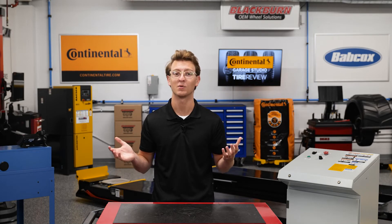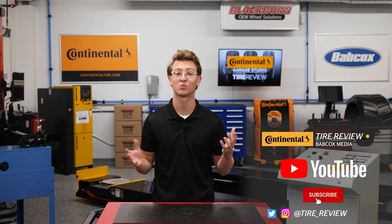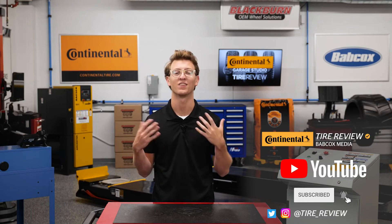I'm Brian Coote, coming to you from the Tire Review Continental Garage Studio. Don't forget to follow us on Instagram and Twitter at tire underscore review, and subscribe to our YouTube channel for more tire service and shop operation videos. Thanks for watching.